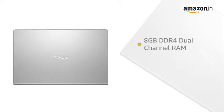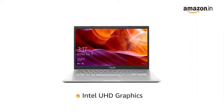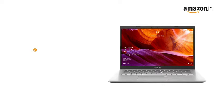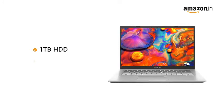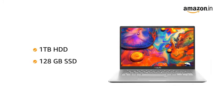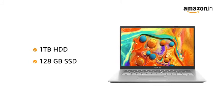The laptop features an 8GB DDR4 dual-channel RAM that is upgradable up to 12GB. It also comes with integrated Intel UHD graphics that allows you to switch easily and quickly between applications. The Asus laptop has 1TB of hard disk space which is sufficient to hold all your videos, movies and photos. It also has 128GB SSD for higher responsiveness and faster boot-ups.